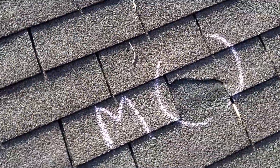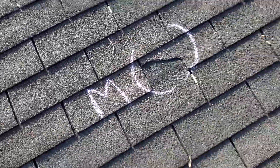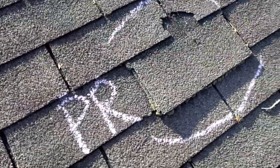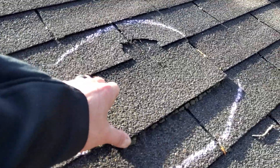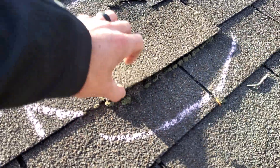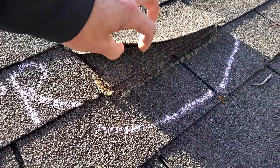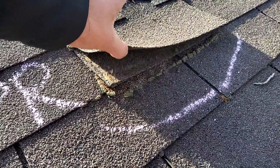We do have some mechanical damages on the back, and it looks like a prior repair, as there are multiple shingles shoved underneath the top shingle. You can see there's also a third layer down there.